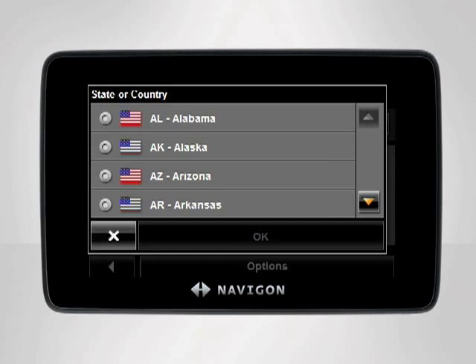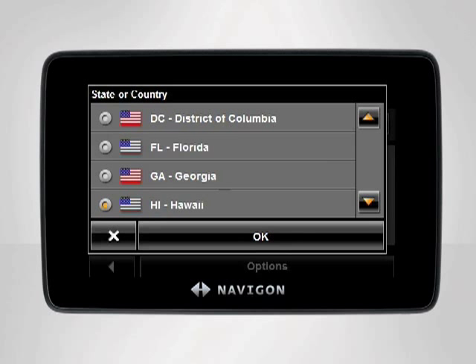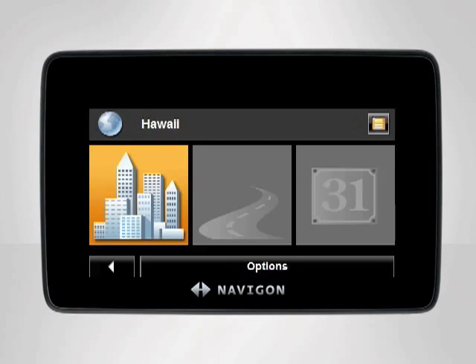Which state is your destination in? Hawaii. Your device will verify your selection. If it's correct, say yes. Is Hawaii correct? Yes. If at any time your selection is verified incorrectly, say no to repeat the previous field.